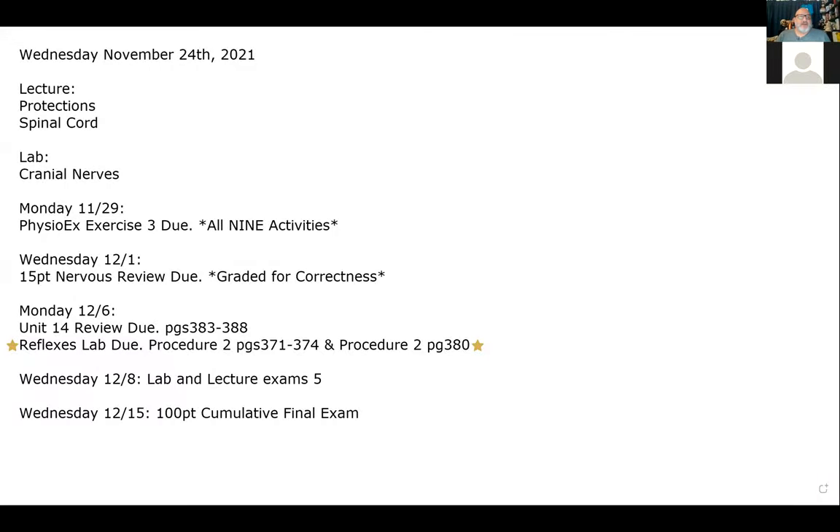Today is Wednesday, November 24th, the day before Thanksgiving. We finished brain anatomy but still need to cover the protections of the brain and the spinal cord. Our big goal for today is to get through the cranial nerves, which will be a big portion of our exam in both lab and lecture.